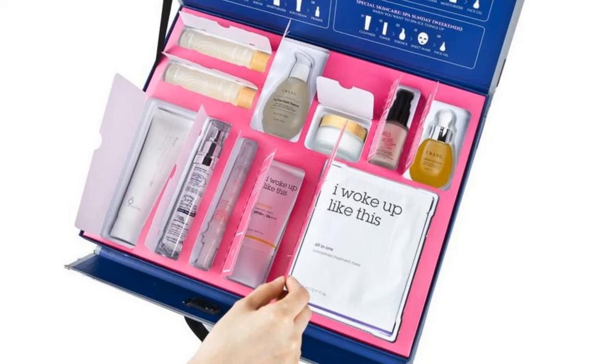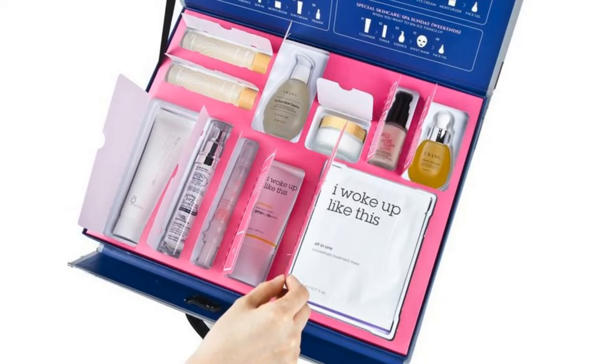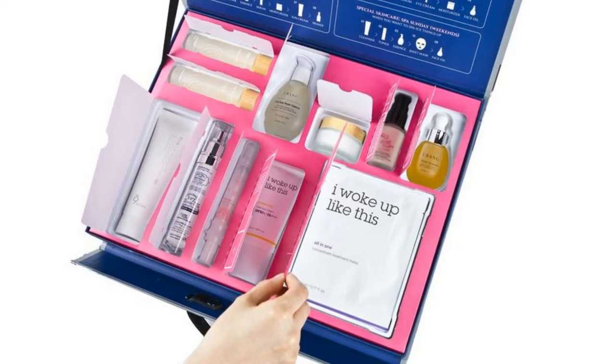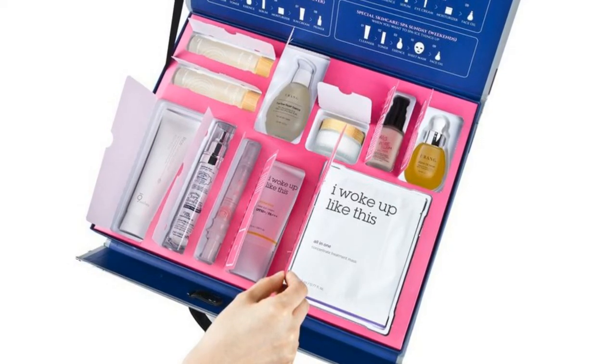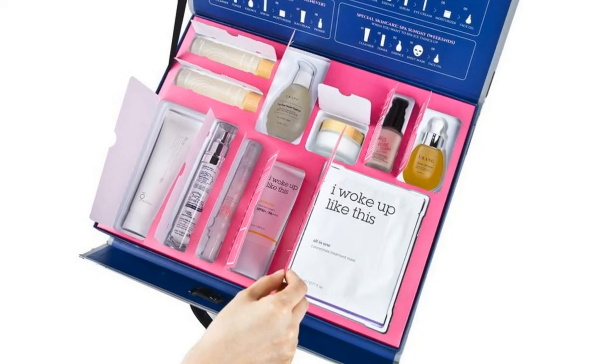Costco launches an entire case of Korean skin care worth over $350 for $150. Korean beauty is taking over the beauty industry with more products entering the market than ever before, and now Costco is stepping up its K-Beauty selection with one huge item: the case full of sole for $150.